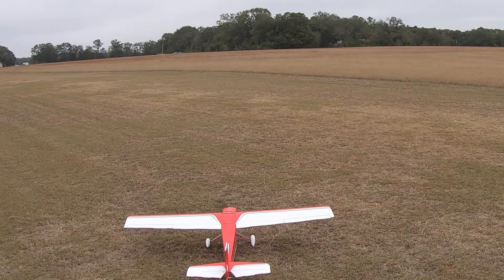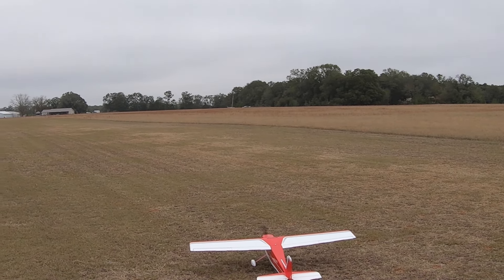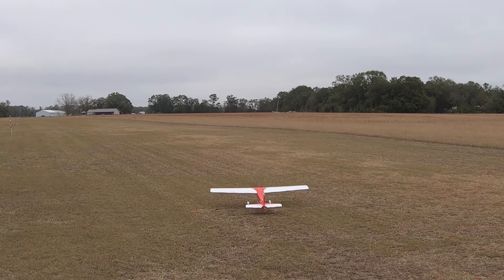I don't know how the wheel pants are gonna work. But Hangar 9 Valiant 10cc — let's go flying.